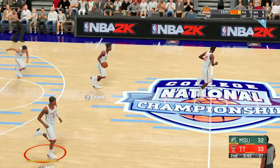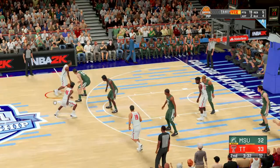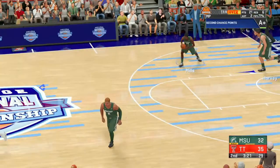Evans with the ball, and it's Mills picking him up. MP outside. The second chance effort, and the lamp is good. MP doing yeoman's work on the boards like a junkyard dog, scrapping for a bone on that rebound.